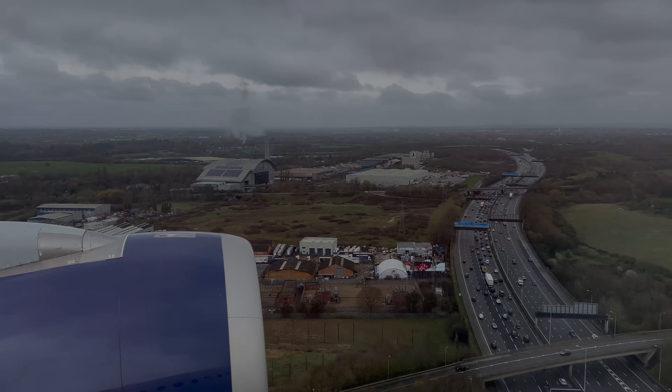Delta's entertainment system is reactive and has a good selection of movies and TV series, but it lacks extras like an outdoor camera or games.